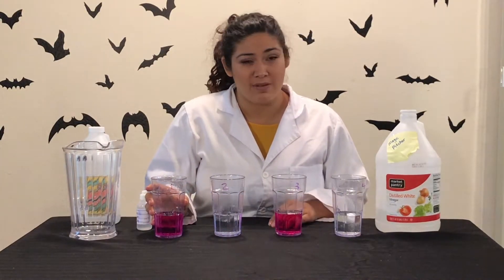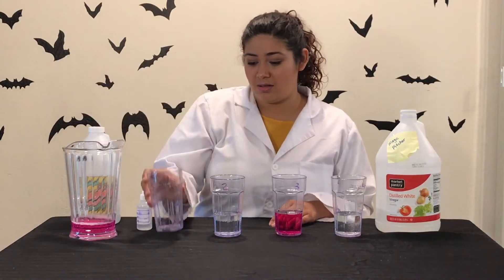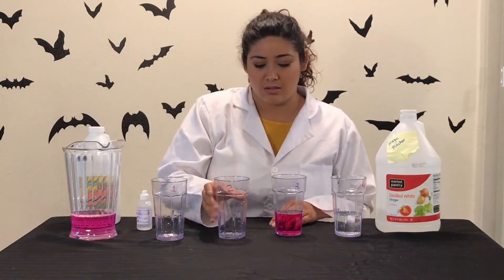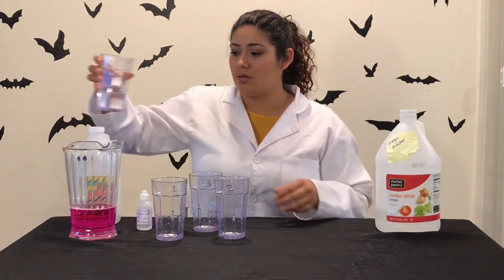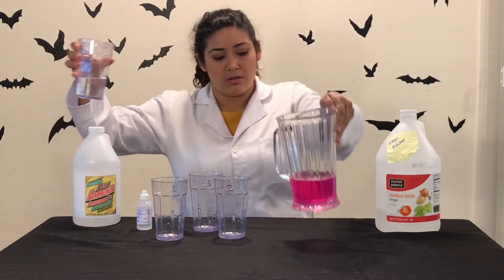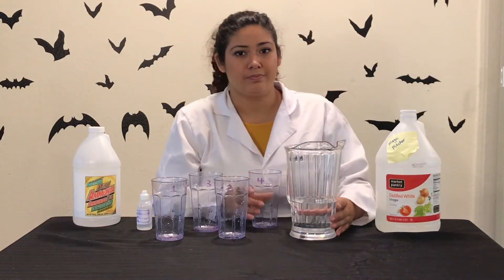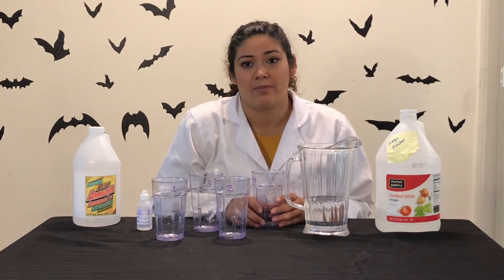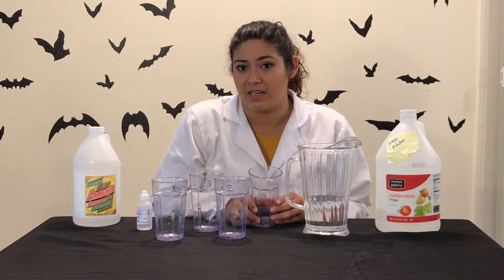Now watch what happens when we pour all the contents back into the pitcher. The fourth cup contains some vinegar, which is acidic. The vinegar neutralizes the ammonia and changes the solution from basic to acidic. Under acidic conditions, the phenolphthalein indicator is colorless.